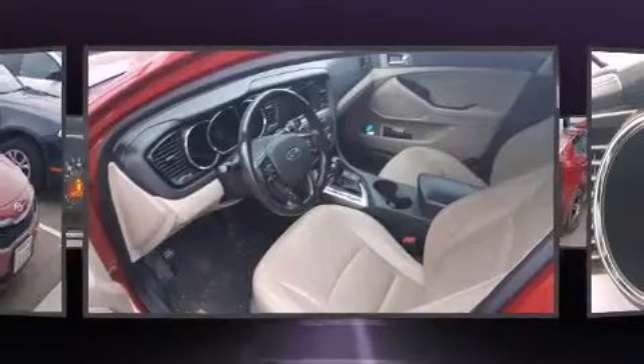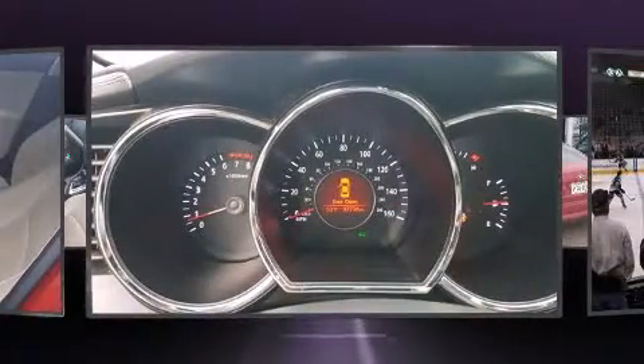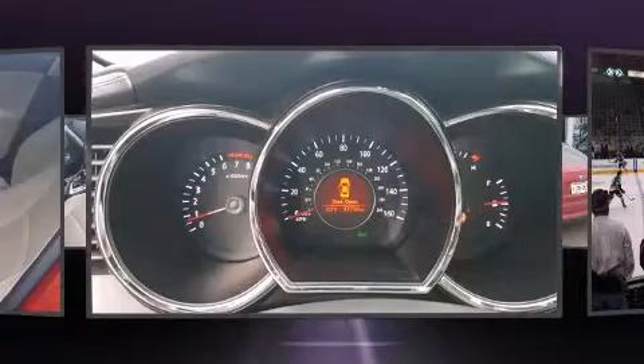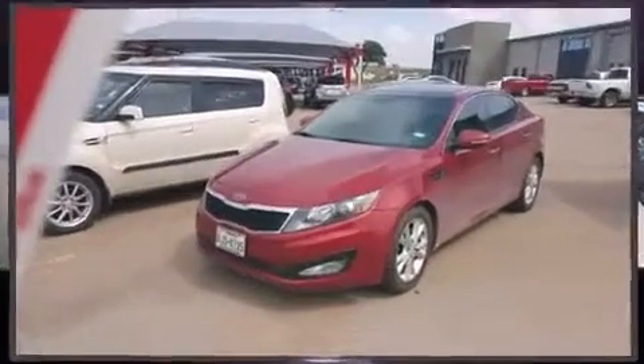Kia prioritized practicality, efficiency, and style by including one-touch window functionality, adjustable headrests in all seating positions, fully automatic headlights, remote keyless entry, and a split-folding rear seat.